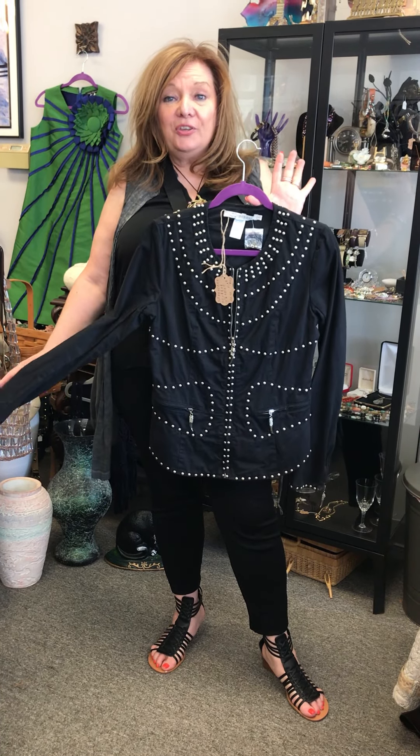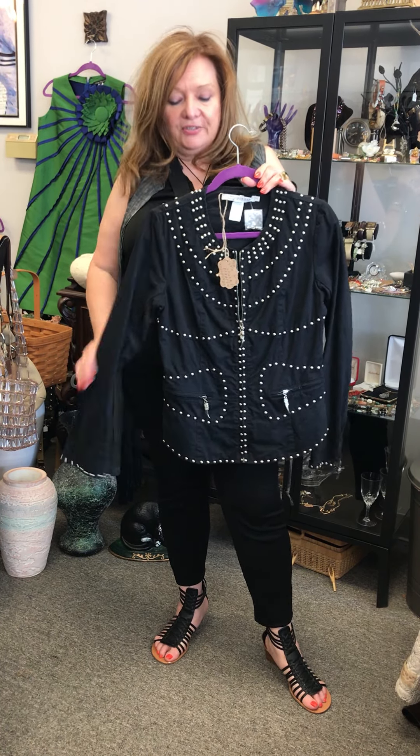Hey there, it's Nina over at Wild Raspberry and I want to show you a few of the amazing wonderful pieces that we have here. And this is the first.